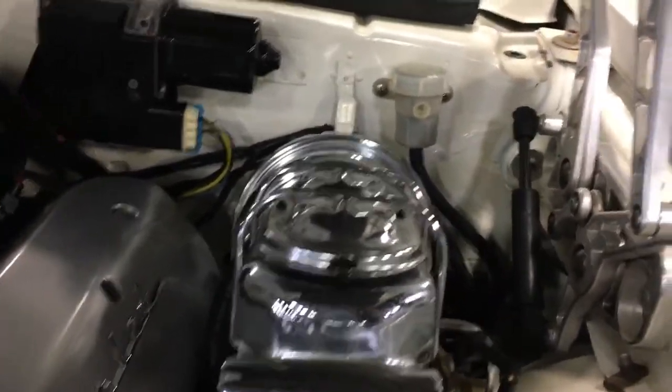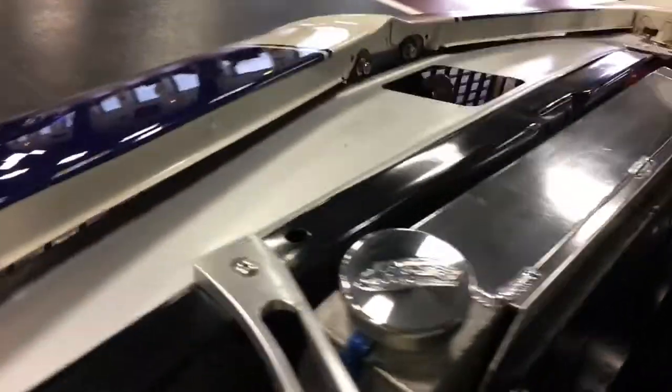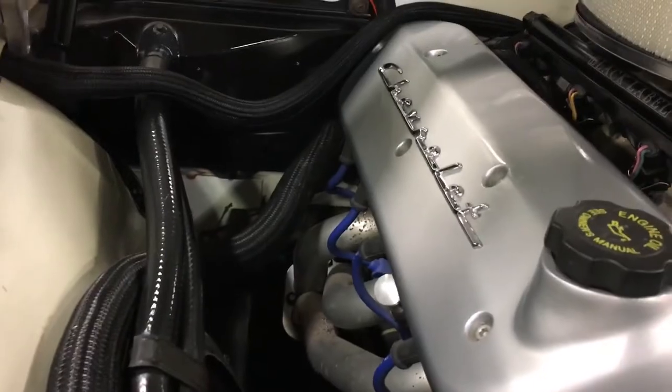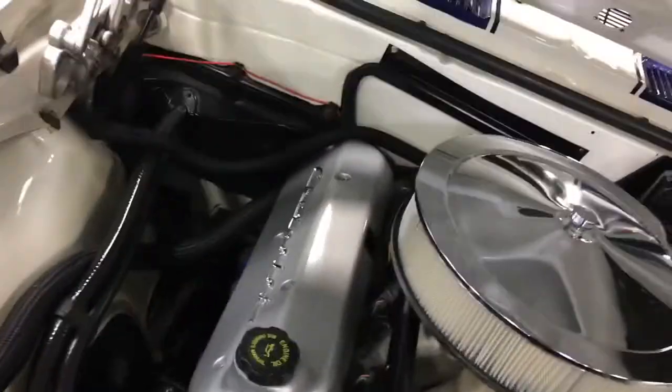Detroit Speed tubular control arms, both upper and lower. Chrome master cylinder and booster, proportioning valve is new. Big aluminum radiator, dual electric fans, nice fancy overflow on there as well, nice fancy SS radiator shroud. Fuel lines all new front to back, all new hoses, polished AN fittings, set of shorty headers on here. Firewall looks good, underside of the hood looks great — a very very well done and cool-looking Camaro.